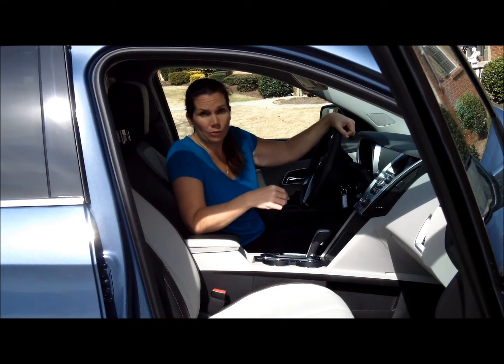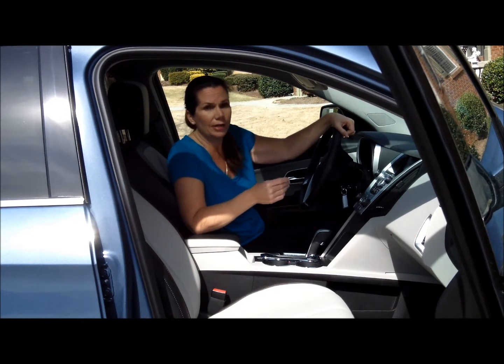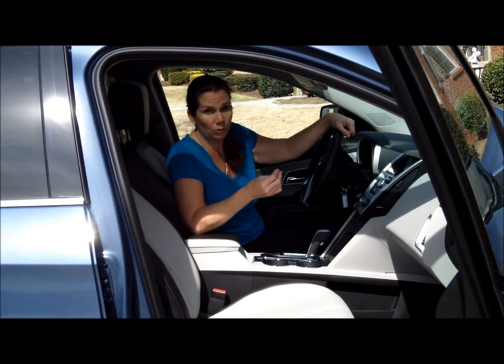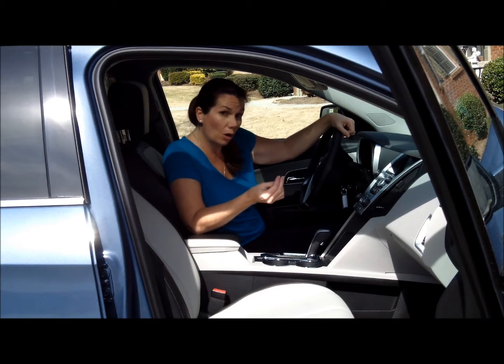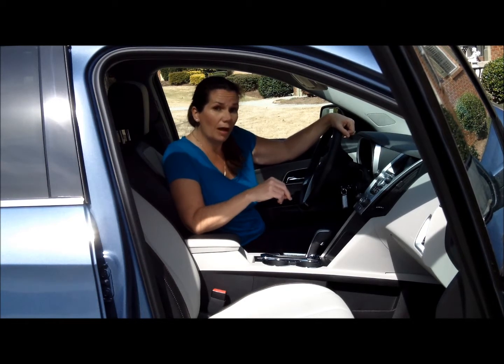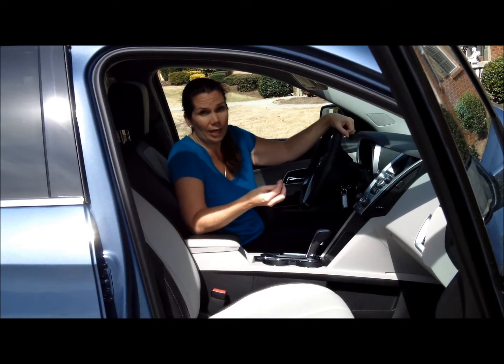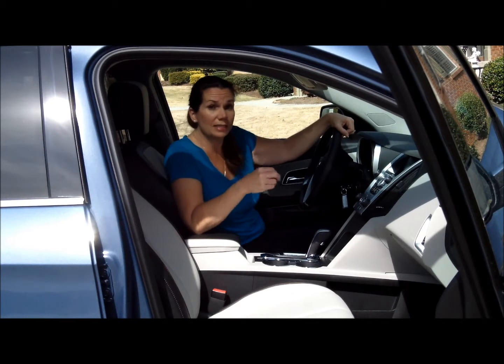You should also make a route for yourself. Plan out how you're going to get where you're going and share that route with somebody else, so that if something happens to you along the way, someone else knows where you are and when you're supposed to arrive. When you do arrive, make sure you call them so they know you made it safely. If you don't call, give them instructions to call emergency services or let somebody else know that you may not be okay.